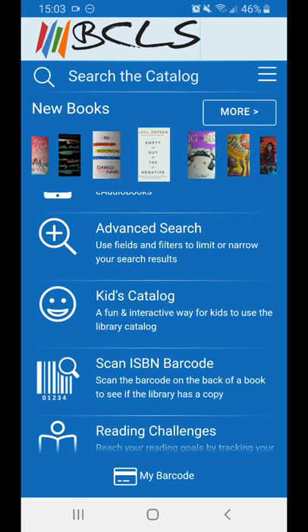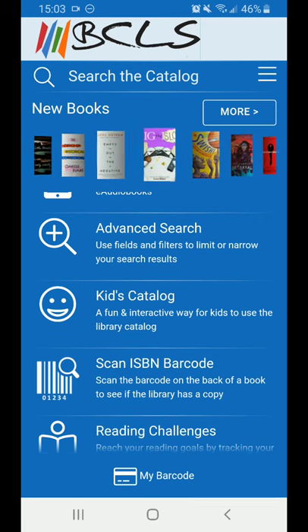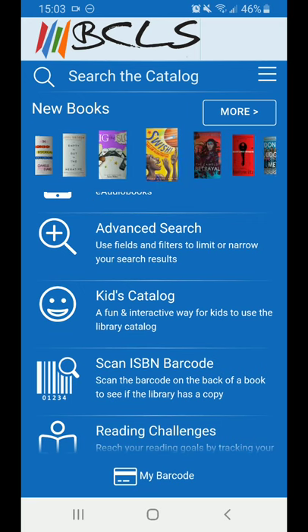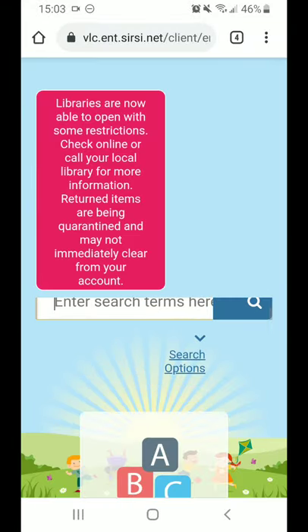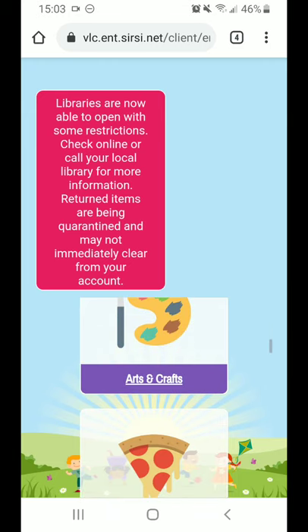Below that we have Advanced Search. It allows for a more detailed, faceted search if you really want to drill down to something specific. The Kids Catalog is built for young patrons to safely and easily browse. It has picture-based browsing to help you find age-appropriate material.